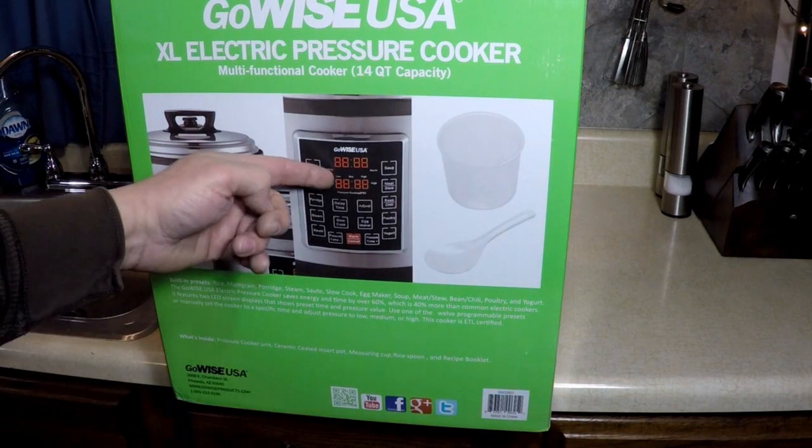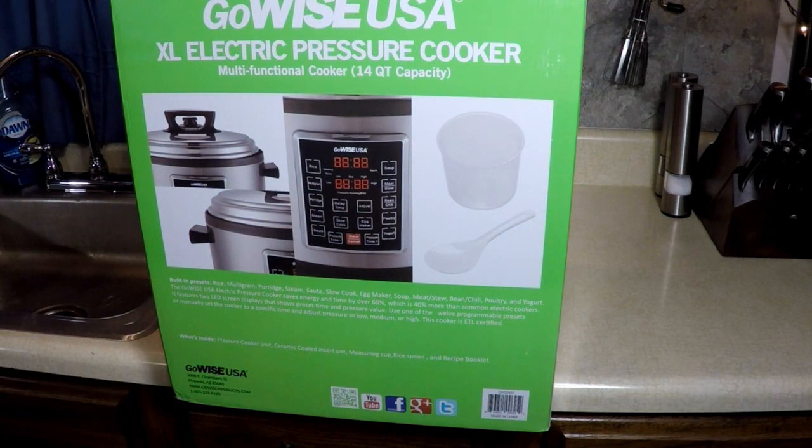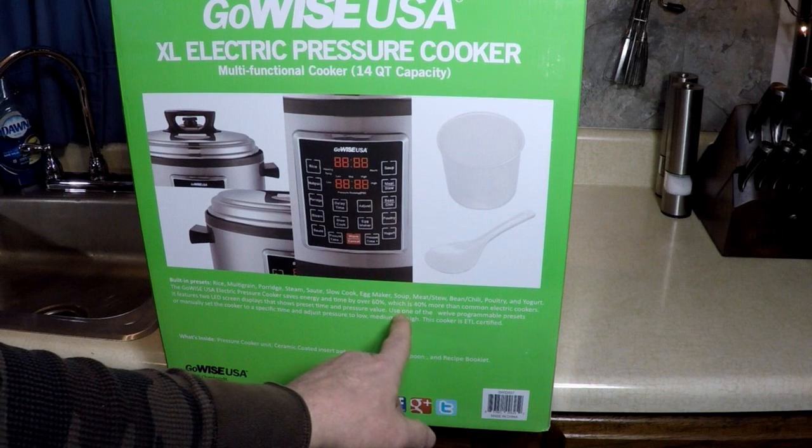It features two LED screens, which I like a lot, because the bottom one shows the pressure — so it displays preset time and pressure value.